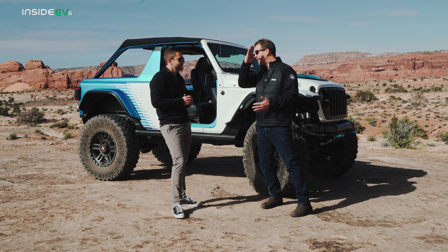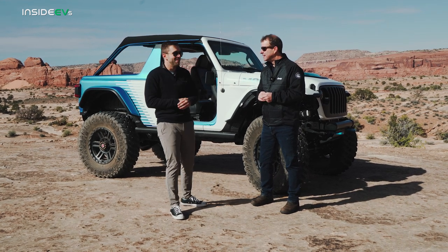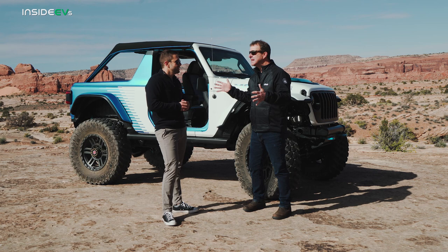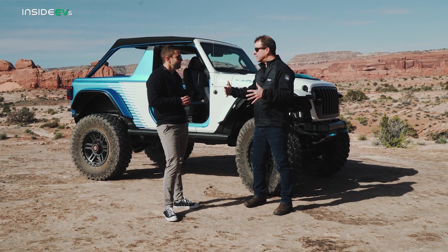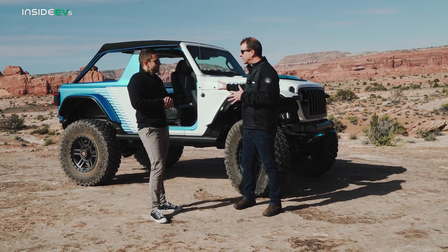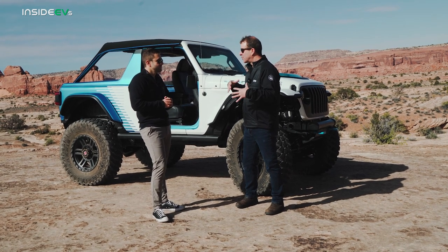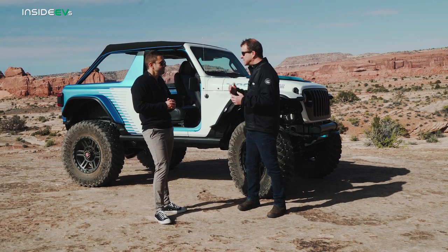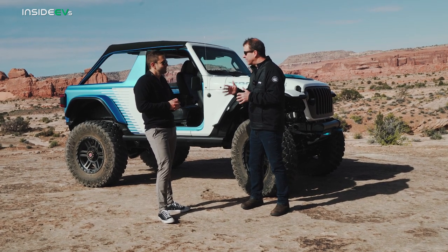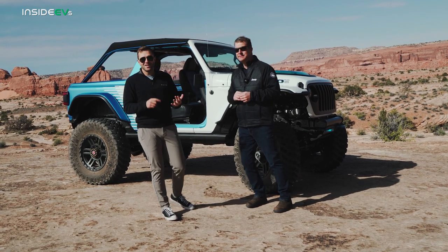For the InsideEVs audience becoming more familiar with the Jeep brand through electric vehicles, Jim shares what excites him most: it's the natural evolution of 81 years of four-wheel drive leadership. We've made serious transitions before and this is the next one — it's natural because it's a really good four-by-four, it's quiet, and it's a connection with nature that is pure Jeep. That's already what we're seeing with the 4xe Wrangler.